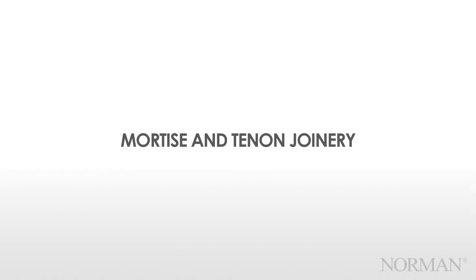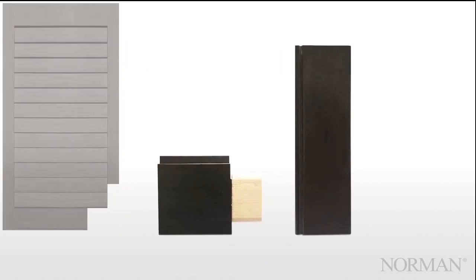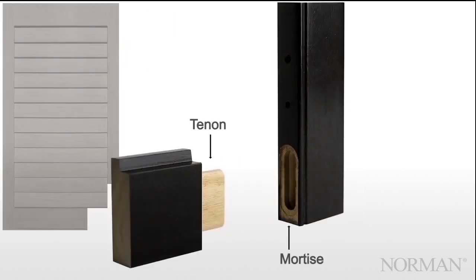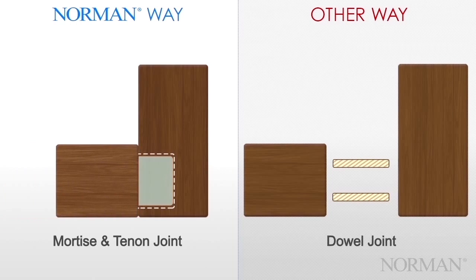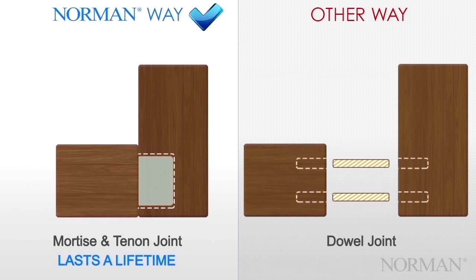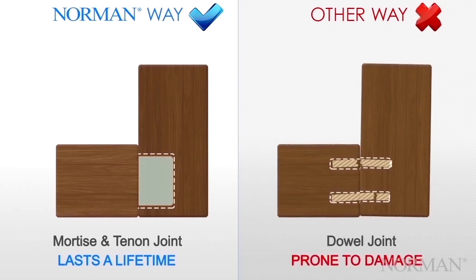Mortise and Tenon Joinery. Featured on all of our shutters, mortise and tenon joints are a hallmark of heirloom furniture. The mortise and tenon forms a solid joint and dependably locks the stile into place. When compared to dowel joints, our mortise and tenon joints are solidly built, resist shear stress and racking forces, and made to last. Dowel joints from other manufacturers consist of thin wooden inserts used to join the pieces. Over time, racking forces and shear stress can cause the dowels to break, and thus cause the shutter to fail.